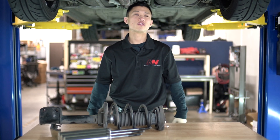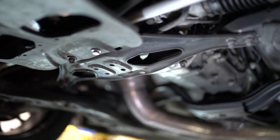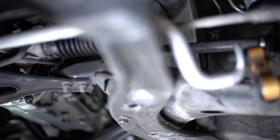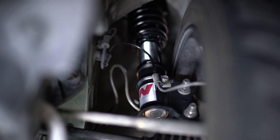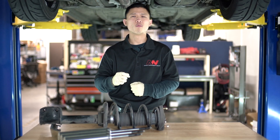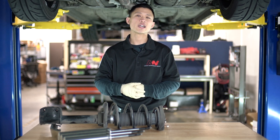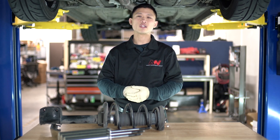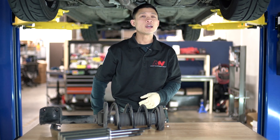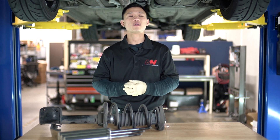Don't settle for a coilover system that compromises your suspension travel. That's it for our video on shock stroke length on this 2006 WRX wagon. Thank you guys for watching. Check out our website for more Subaru coilover applications, and check out our social media channels in the description. I'd love to hear your coilover horror stories, so make sure to leave a comment below. Thanks again for watching, and look forward to more videos from Annex Suspension.